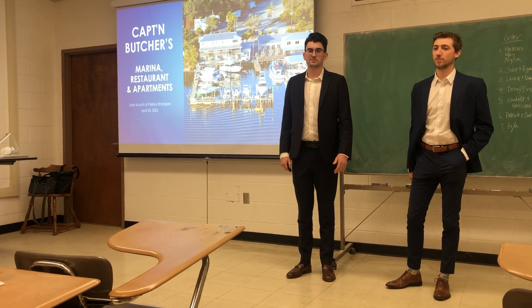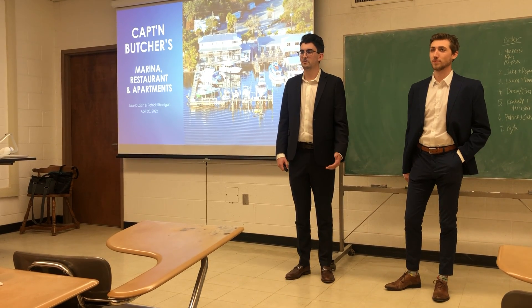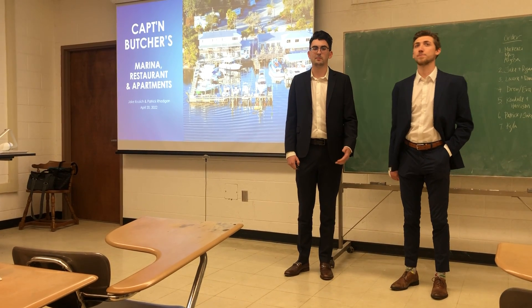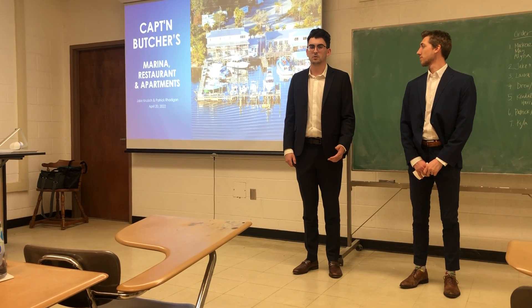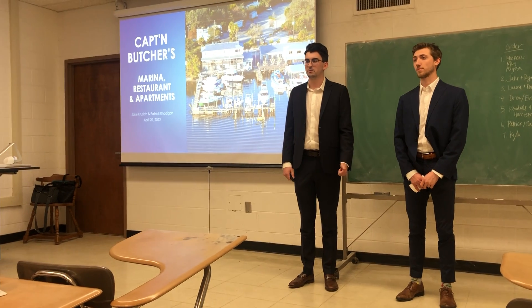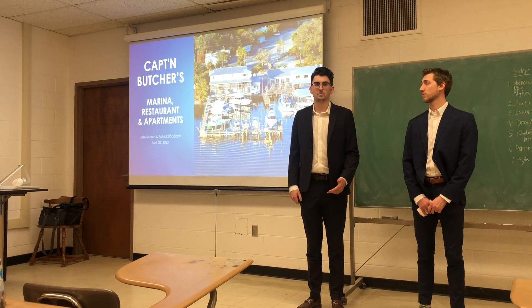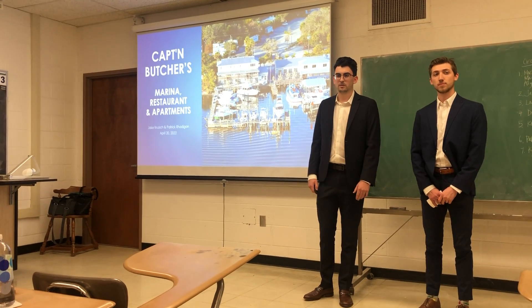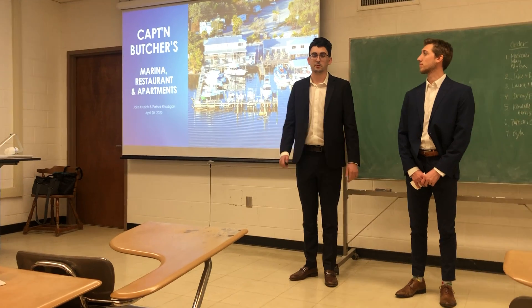Good afternoon everyone. My partner Jake and I couldn't be more thankful that you're taking time out of your very busy schedules to meet with us and talk about why you should invest in the Captain Butcher's project. By a quick show of hands, who here is interested in one day owning their own business, possibly a restaurant, waterfront property, or becoming a landlord? Well, good news — all that can be achieved under one roof by Captain Butcher's.